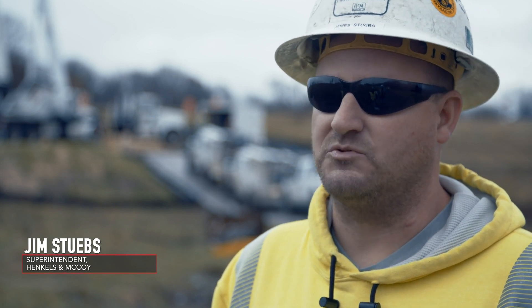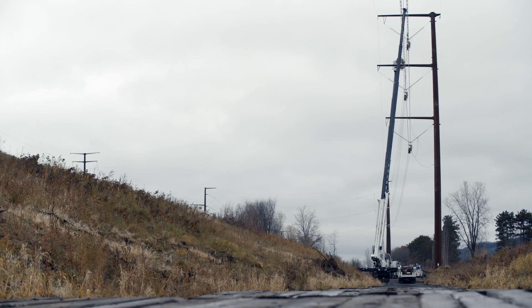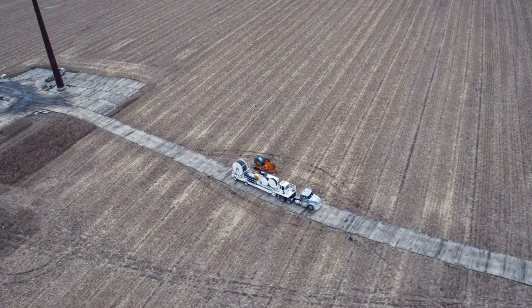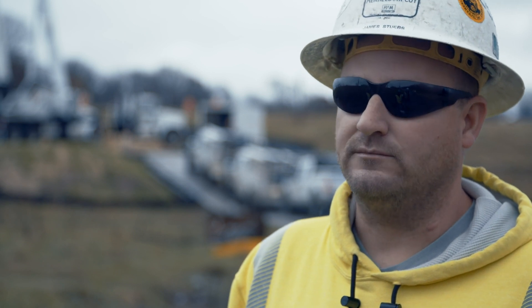We went out on all the original walk-downs, walking every inch of the line many times. We came through and did the tree clearing, the matting and the grading, hauling and setting of the poles, pulling of the wire, and all the foundations. Everybody that worked out in the field was Union, IBEW.